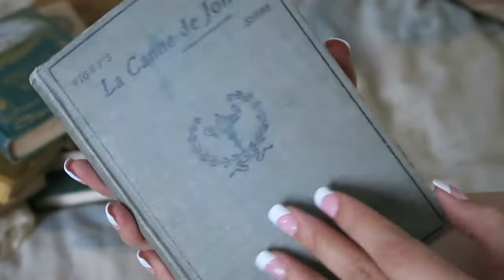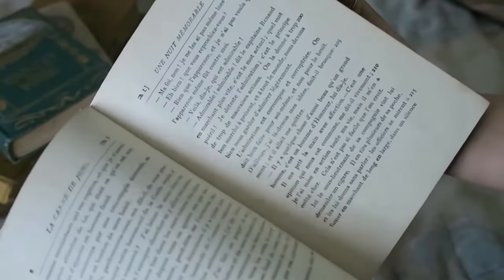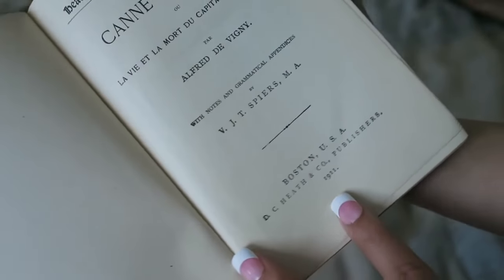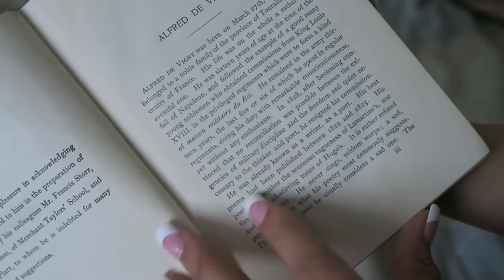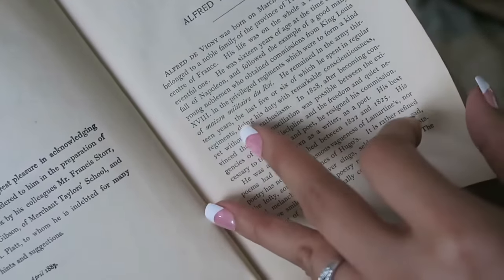This next book was 50% off from that same lady, so it was only $1.50. It's in a different language — it looks French, maybe. It's from 1911 and it's got to be French because they're talking about King Louis. I just thought it was really pretty and someone did some math on a page inside, but at $1.50 I picked it up.